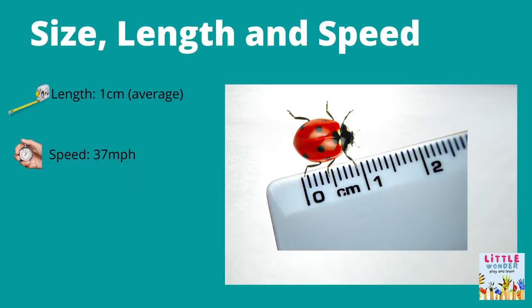Fact 3: Size, Length, and Speed. Ladybugs are semicircular in shape, with short legs and tiny heads. A ladybug's average length is about one centimeter. Their spotted domed backs are made of modified wings that are essentially hardened armor, yet they are slender and ideal for a swift takeoff when the beetle wants to fly. Scientists have recorded ladybird beetles flying at speeds of up to 37 miles per hour.